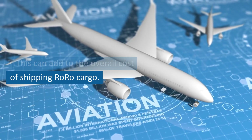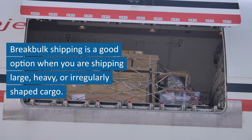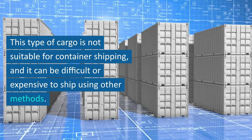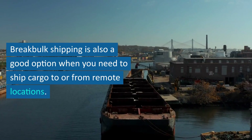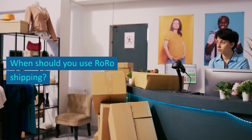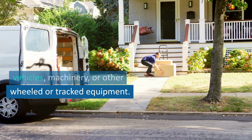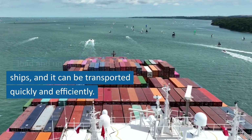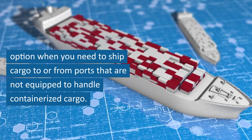Break bulk shipping is a good option when you are shipping large, heavy, or irregularly shaped cargo that is not suitable for container shipping and can be difficult or expensive to ship using other methods. It is also a good option when you need to ship cargo to or from remote locations. RoRo shipping is a good option when you are shipping vehicles, machinery, or other wheeled or tracked equipment — this type of cargo is easy to load and unload from RoRo ships and can be transported quickly and efficiently.